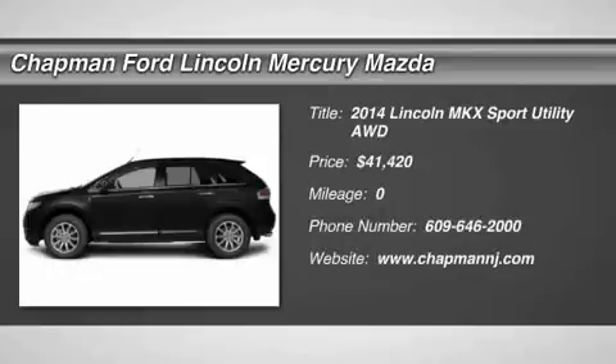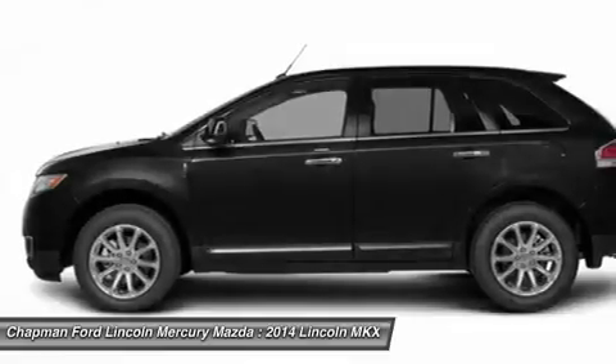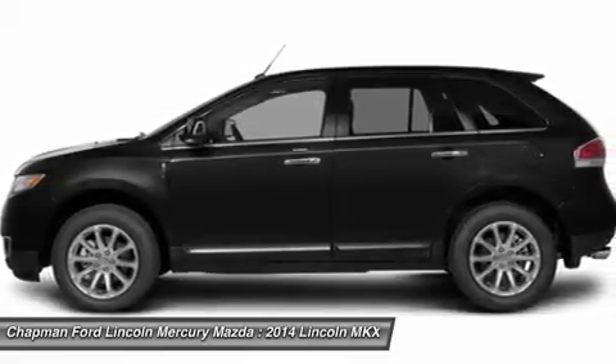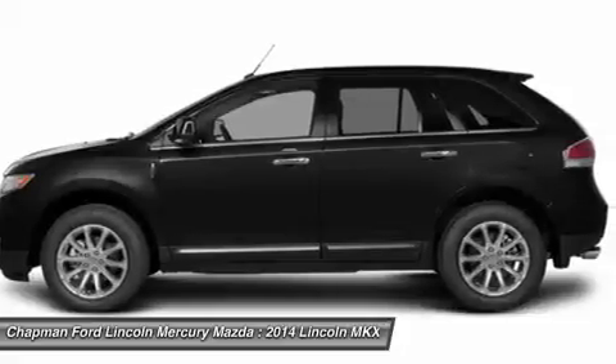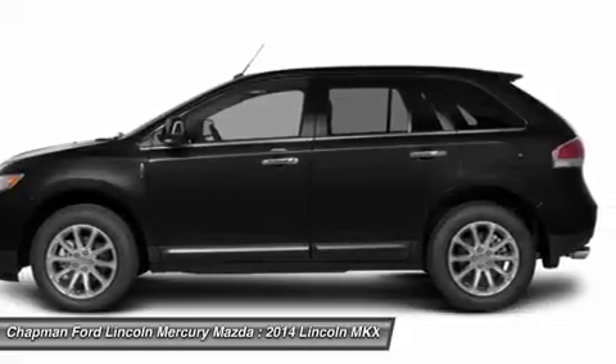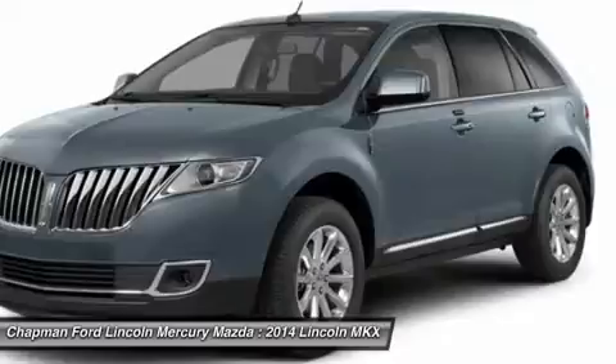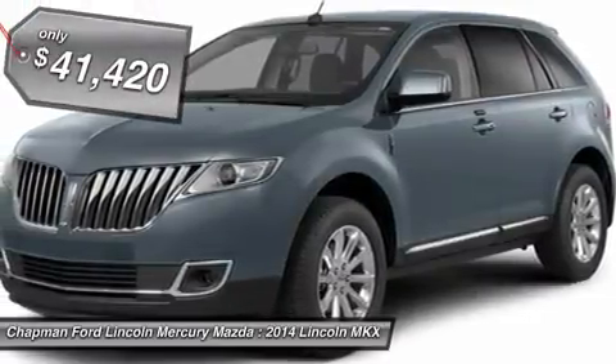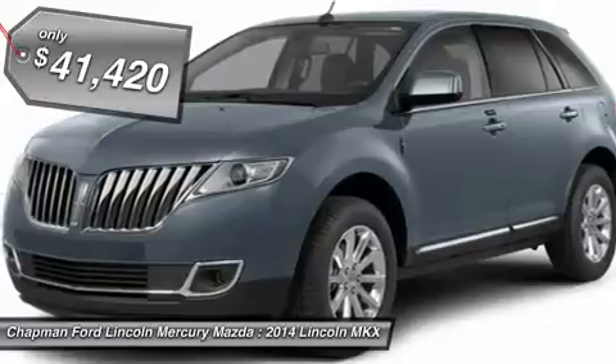The 2014 Lincoln MKX offers performance that's ahead of the curve, boasting excellent launch and acceleration with a 3.5 liter Duratec V6 engine that delivers 265 horsepower. The MKX is truly empowered for action and is priced below $45,000.